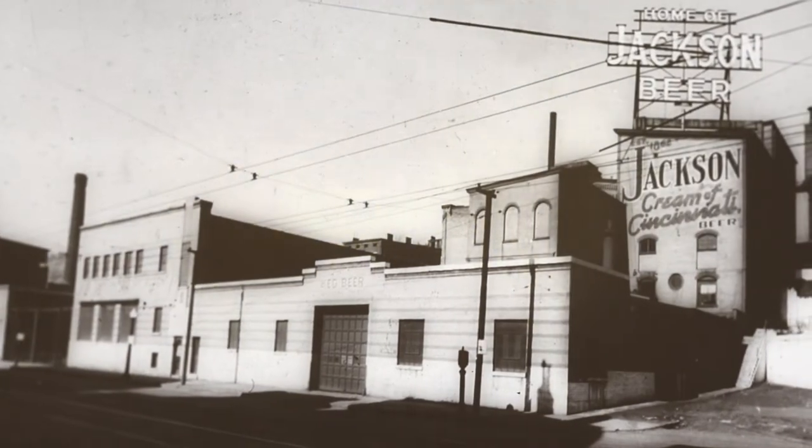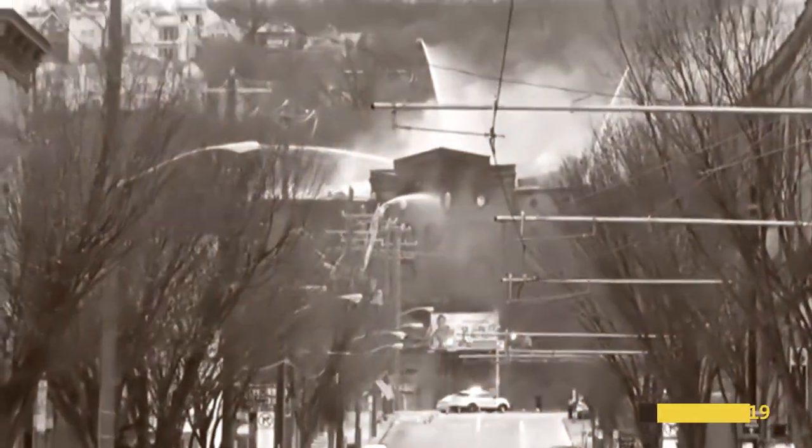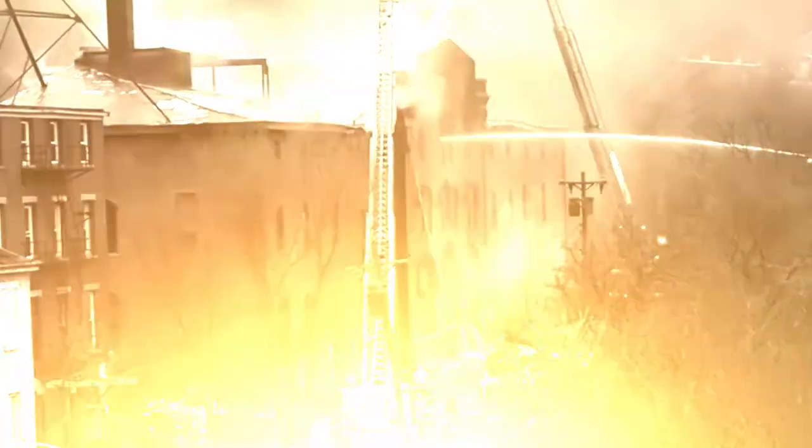In 1855, they built this building and named it the Jackson Brewery after Andrew Jackson. We had a fire here recently. As you can see, the roof burnt down. Now they're under construction to stabilize the building as best they can.